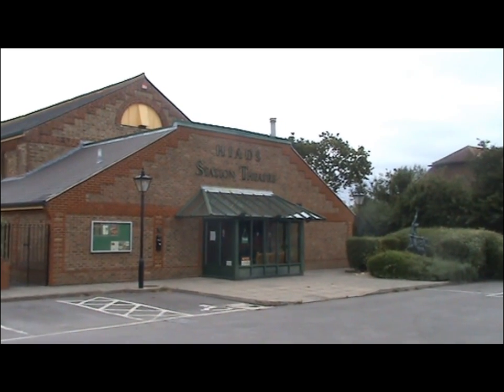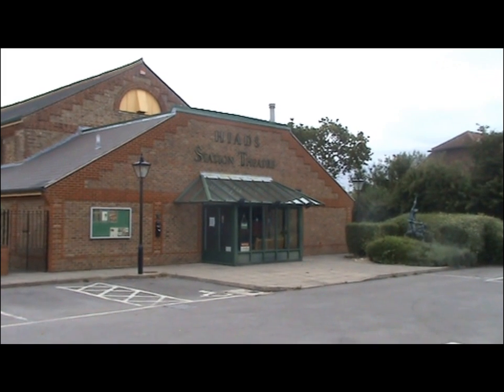This is Station Theatre on Hayling Island, and it was built in 1997.